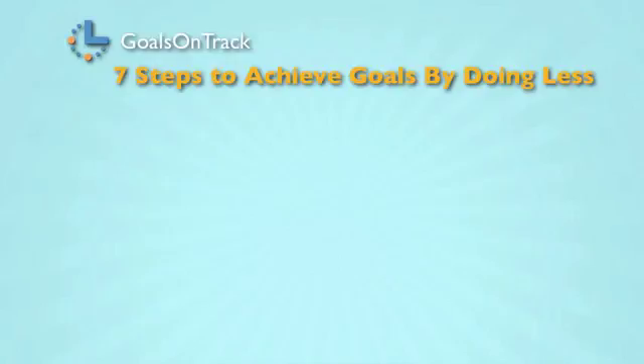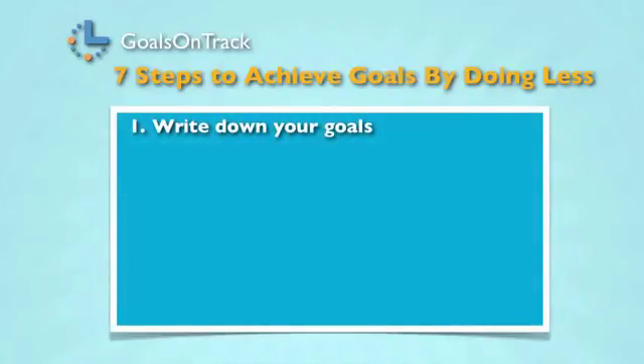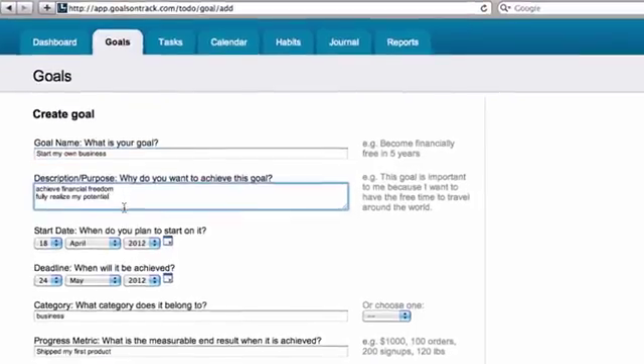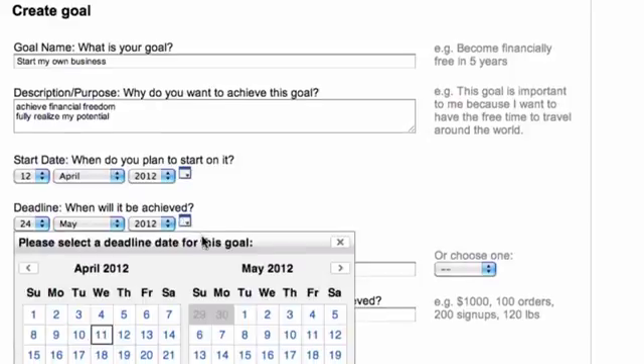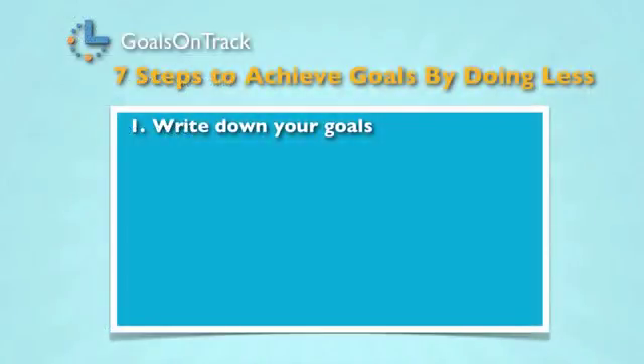Step one: write down your goals. According to studies and research, writing it down is one of the most effective methods to accomplish a goal. Writing down goals in Goals on Track can ensure that your goals are written in a SMART way — meaning specific, measurable, achievable, relevant, and time-bound.